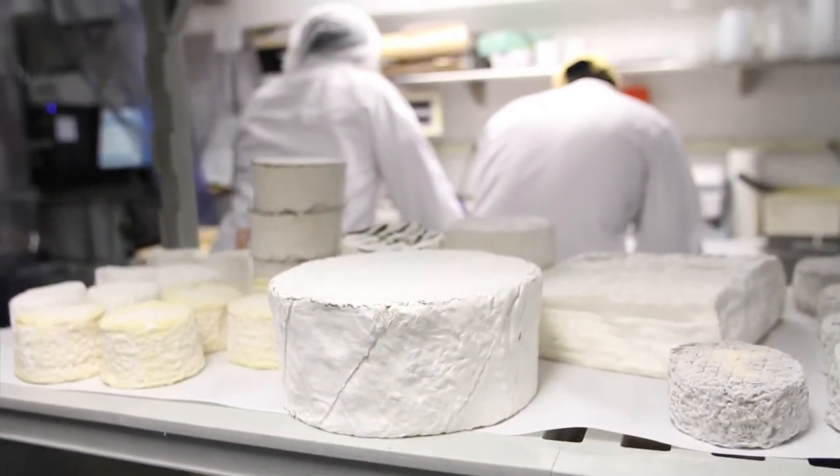We're importing cheeses domestically and from around the world and putting them in here so they can breathe, and what you're smelling is the cheeses breathing.